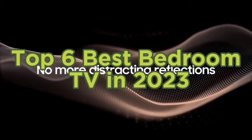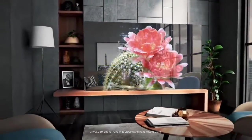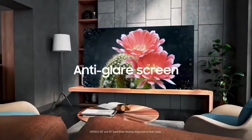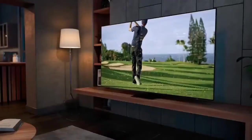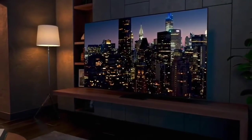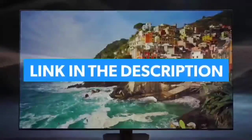Top 6 Best Bedroom TVs in 2023. Today in this video we are going to help you find out the best bedroom TV on the market. This list is based on personal opinion, covering quality, durability, customer reviews, and more. If you want to see their prices and find out more information about them, you can check the links in the description below.